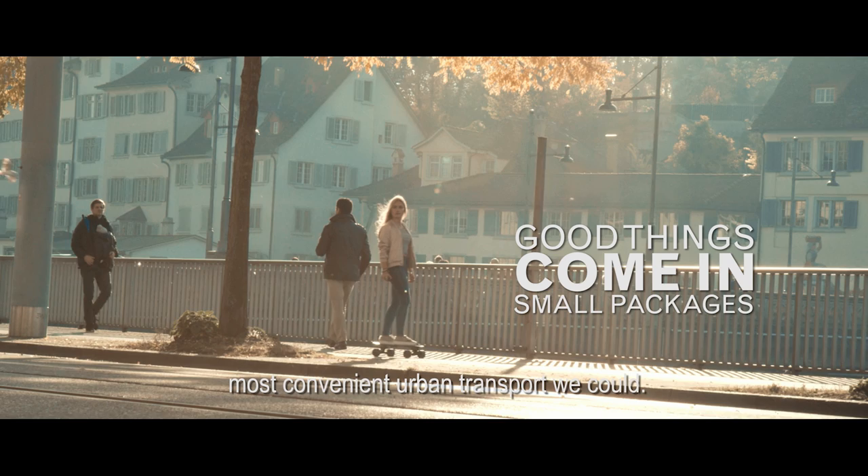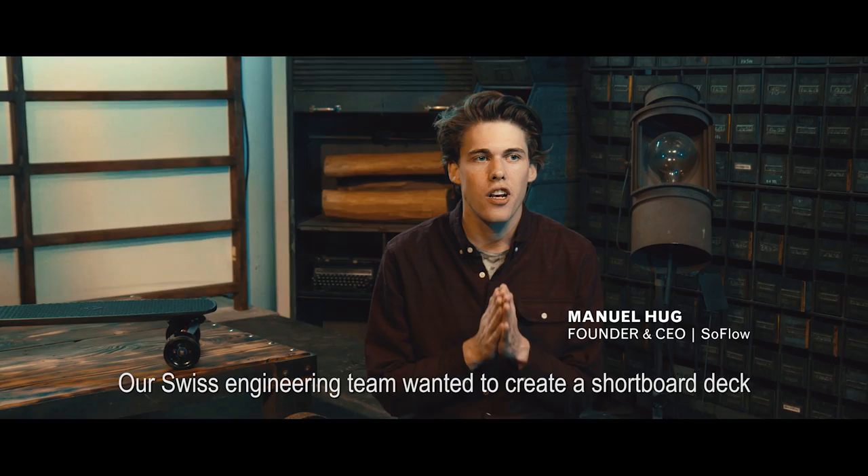Meet Lou, a new kind of electric skateboard. Our Swiss engineering team wanted to create a short board deck that's virtually indistinguishable from a non-powered board.